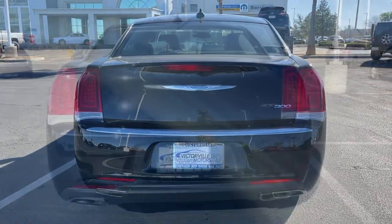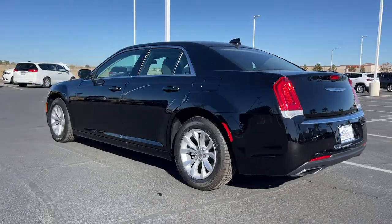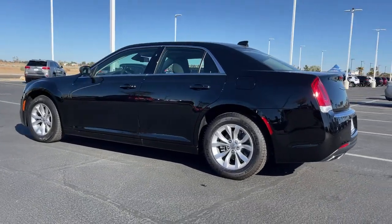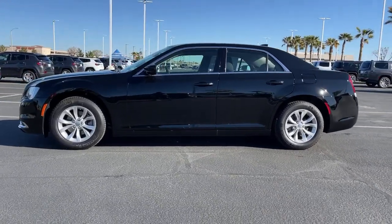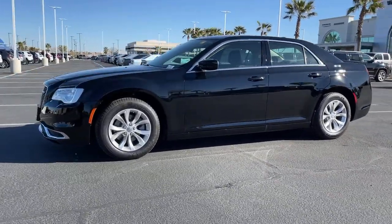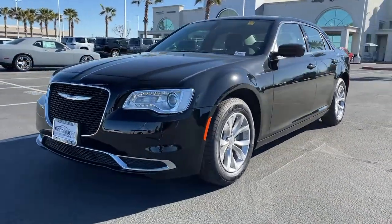The following are some of this vehicle's highlighted options: keyless entry, backup camera, electronic stability control, trip computer, bucket seats, power windows, four-wheel disc brakes, and power steering. Experience the distinguished elegance of the 300 — come in for a test drive.